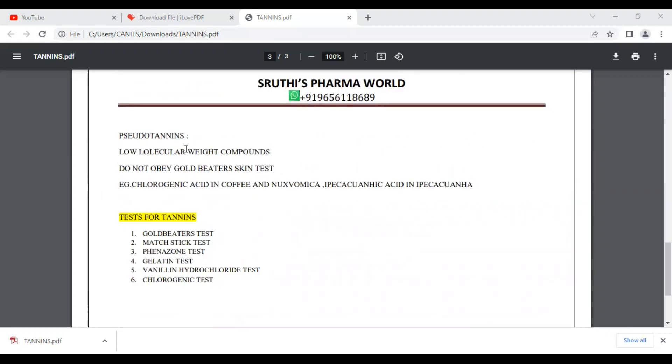Pseudo tannins are low molecular weight compounds. They give a negative Golbeater Skin Test result. Examples include chlorogenic acid in coffee, and ipecacuanhic acid in ipecacuanha.